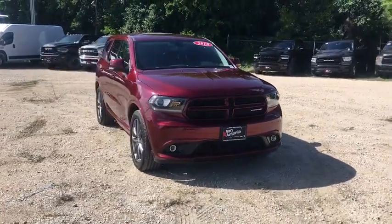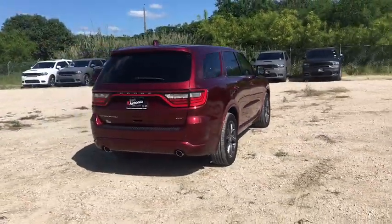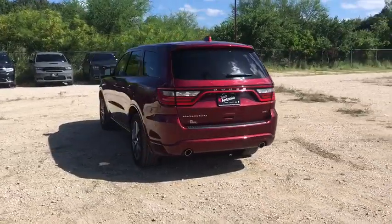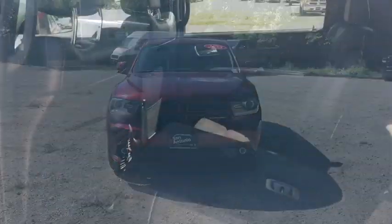The 2018 Dodge Durango. The Durango allows you and your family to travel in style and comfort while towing your camper or boat. It offers more interior room and towing capability than most midsize SUVs and has an available third row of seating. Underneath are sturdy body-on-frame mechanicals and the option for a powerful V8 engine.